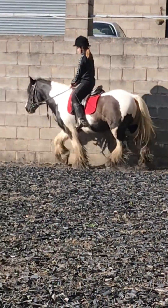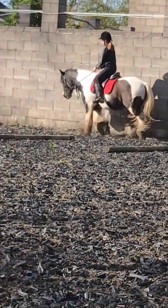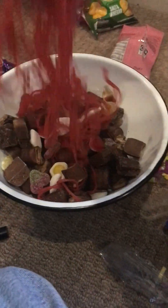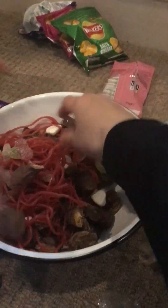Hey guys, today I'm just gonna be sharing some of the stuff we've done over the past two weeks with Alia. We basically just decided to make a candy bowl because we were actually starving, and it was really fun.